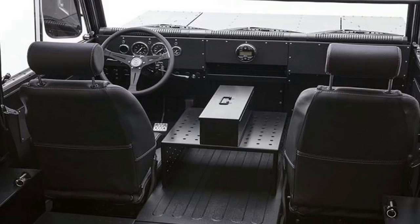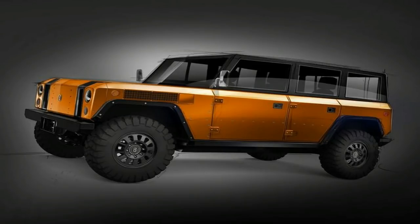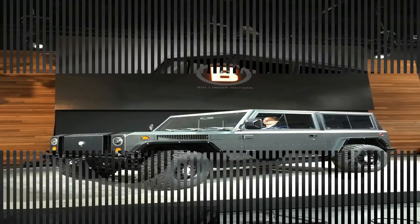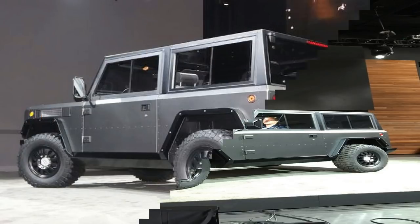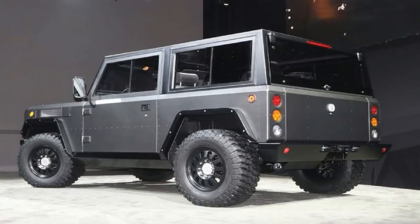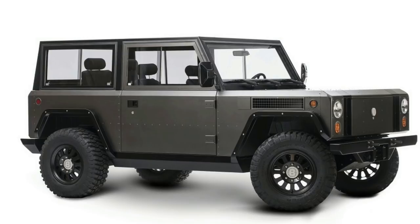Massive ground clearance, aggressive tires, and near-ridiculous approach and departure angles mean that the B1, on paper at least, is one badass mudder trucker. The B1 supports CHAdeMO high-speed charging and will be available with a 60 kWh battery good for 120 miles of range, or a 100 kWh battery that can stay on the trails for 200 miles. The dual electric motors put out the equivalent of 360 hp and 470 lb-ft of instant torque, all the better for scrambling up and over those desert obstacles.